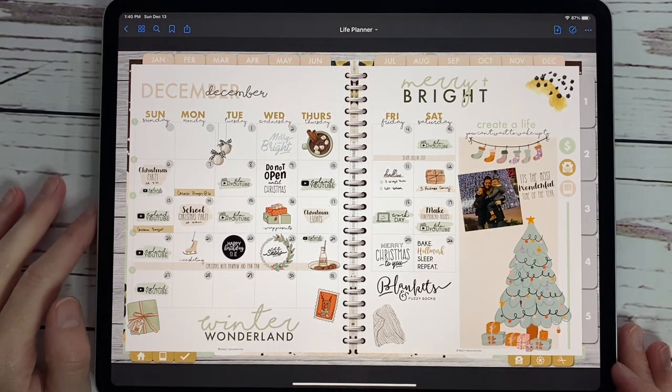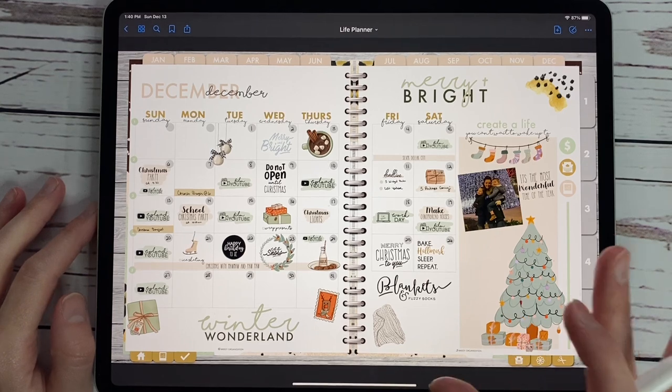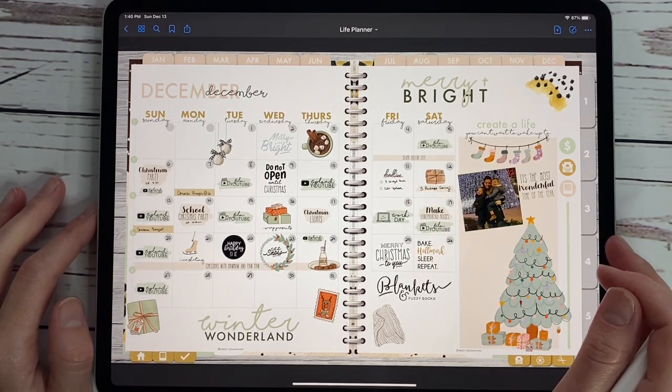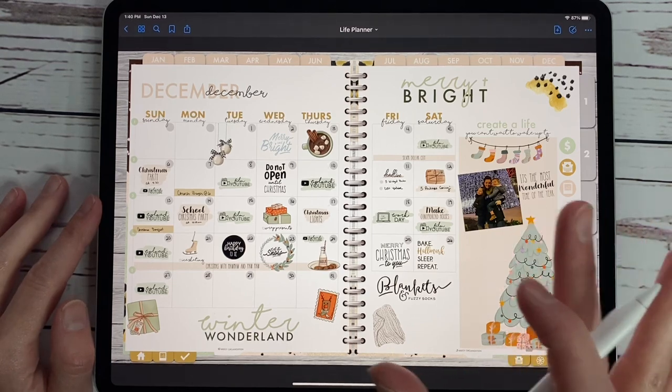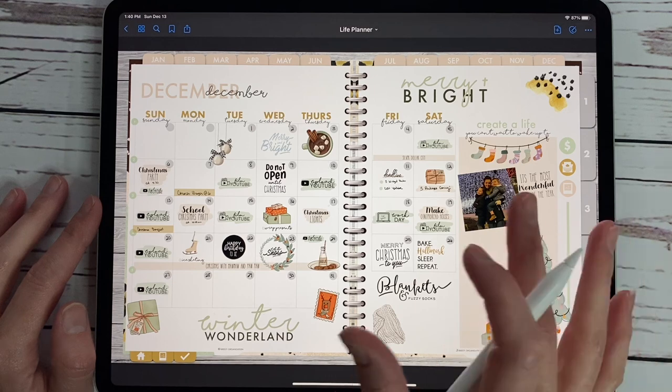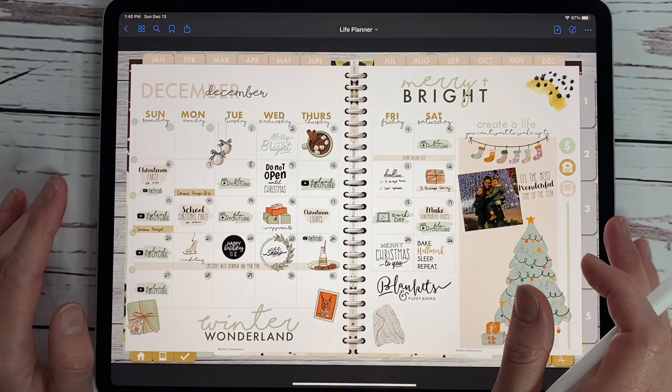Hey everybody, welcome back to another video from Breezy Organization where we talk about all things digital planning on your iPad using an Apple Pencil, also your phone and MacBook. You can use these planners on other devices as well.